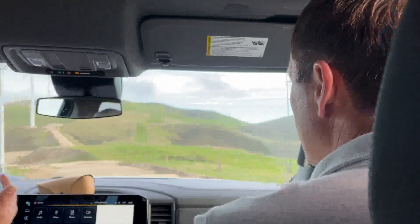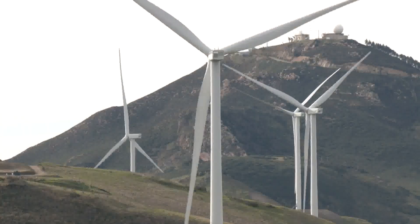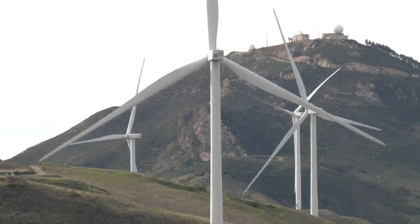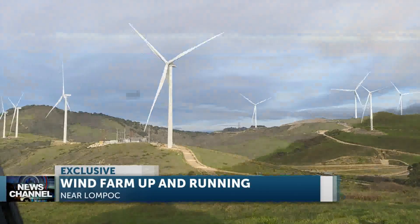Here on the coast, that's obviously the best place for a wind turbine. It's not easy to get up close to these massive energy-producing machines perched atop rolling hills near the ocean, a few miles outside Lompoc.